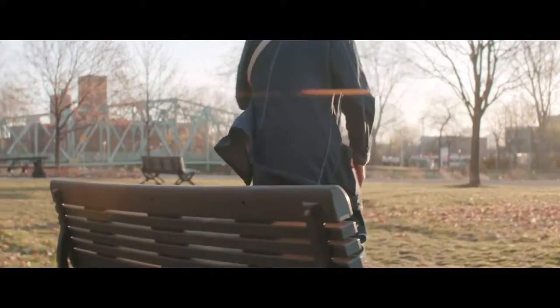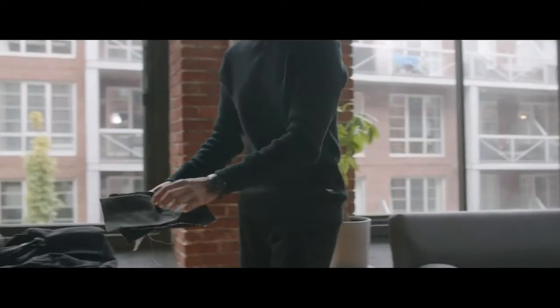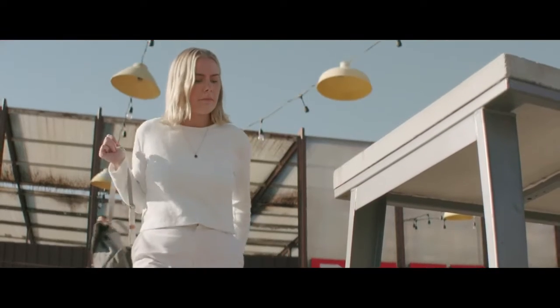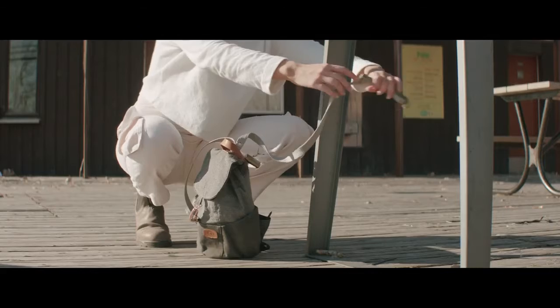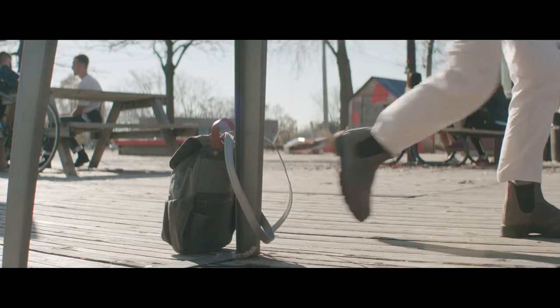That said, we can assure you this new collection doesn't compromise on the toughness that you'd expect from a brand of our caliber. And that's not all — we've taken our signature lock and leave system and applied it to the mini cinch pack and sling bag, a world's first for these product categories.